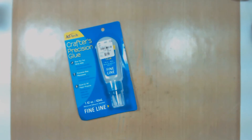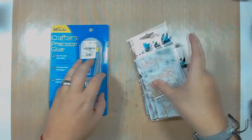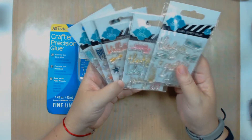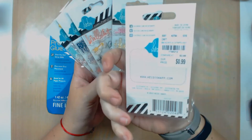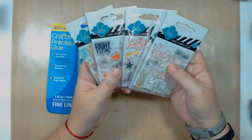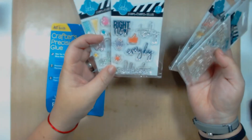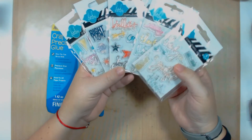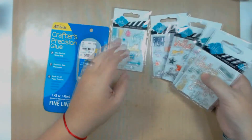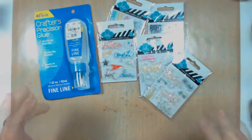I also got from Tuesday Morning a bunch of Heidi Swapp stamps — let me put this over here. These are clear rubber stamps and they were 90 cents each, which was very surprising. They're all different themes with sentiments, and since I'm lacking sentiments I thought it was a pretty good idea to have a variety of these Heidi Swapp little stamps.